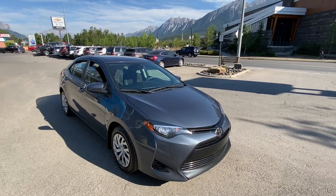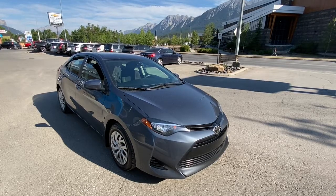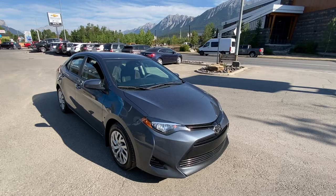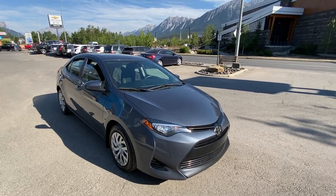Thank you for shopping at Wolf Canmore. If you have any questions about our 2018 Toyota Corolla, please give us a call at 403-678-4222. Thanks and have a great day.